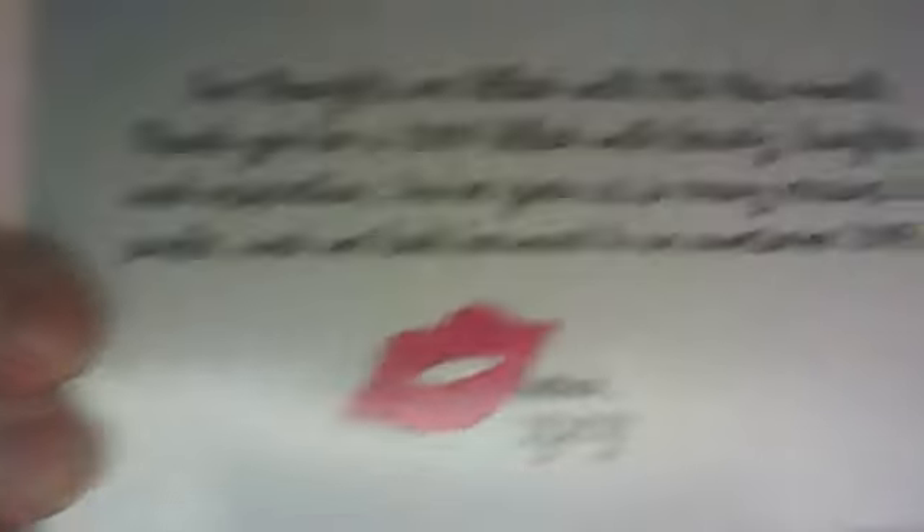We got a card. "You are an inspiring original. Our thoughts are filled with you this month. Thank you for a 2014 filled with beauty, laughter, and inspiration. You've given us so many reasons to smile. And we look forward to an awesome 2015." That is nice. And here's the other card. Isn't that nice? And big ol' smackalips.